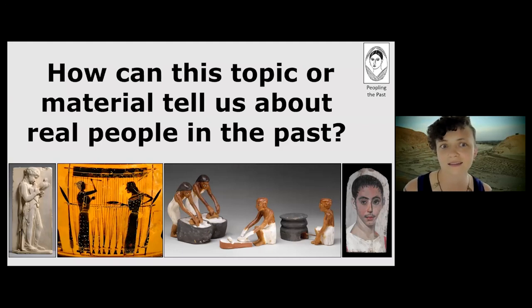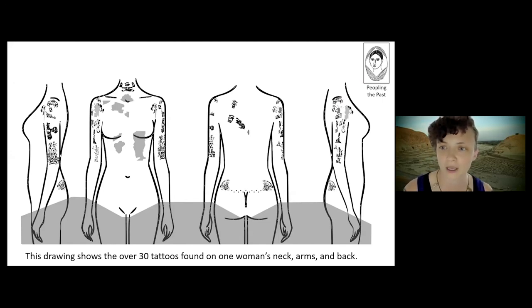One of the things that's so important to me when I work on human remains is that I need to humanize them to better understand who they were as people in the past. I'd like to talk about one woman in particular as an example. She has over 30 tattoos found along her neck, arms, and lower back — some of the same tattoos we saw earlier in this talk. She lived in the village of Deir el-Medina and died at a relatively normal adult age, based on what I can tell from her bones.